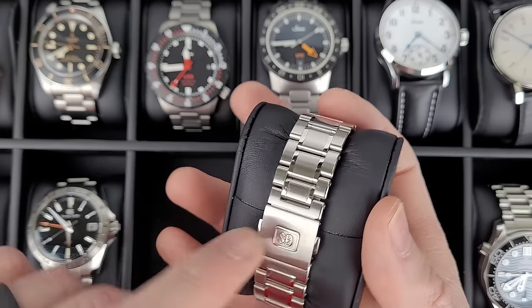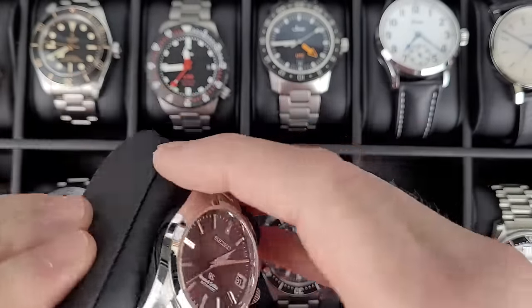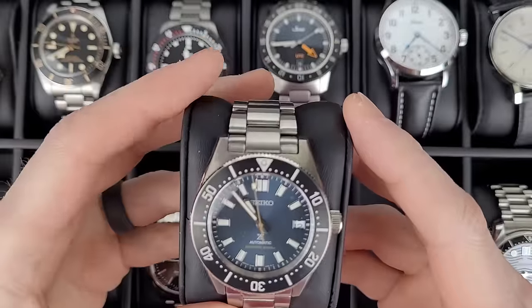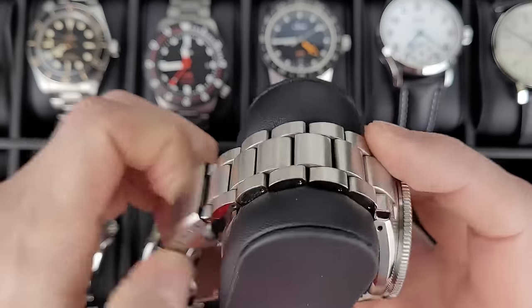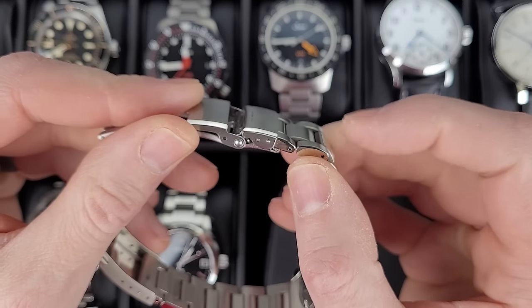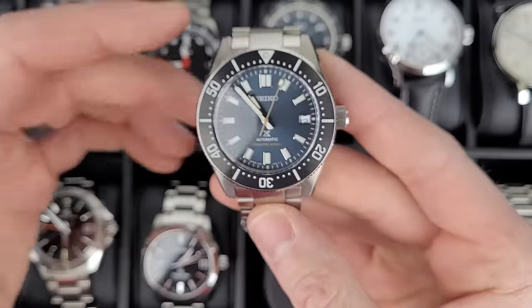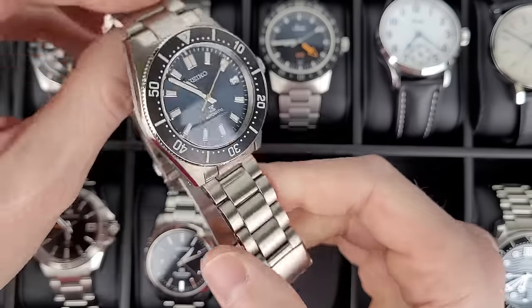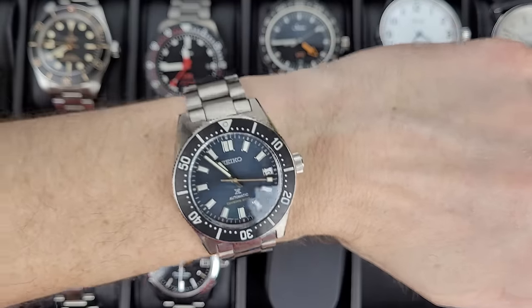Problem with the Grand Seikos, at least these ones I have, is there's no micro adjustment on the bracelet. You do get a half link, but no micro adjustment, so I always end up wearing them a little bit loose. This is one of my favorite Seiko watches right here — the SPB149, I believe. Very nice watch. I like it more on a strap than a bracelet, and I'm a bracelet guy. This bracelet kind of sucks. Again, this stupid diver extension just makes the clasp super long and huge, and it's a little painful at first on my wrist. But other than that I really like this watch — I like the size, I like the look. I think it's a good value for the price.